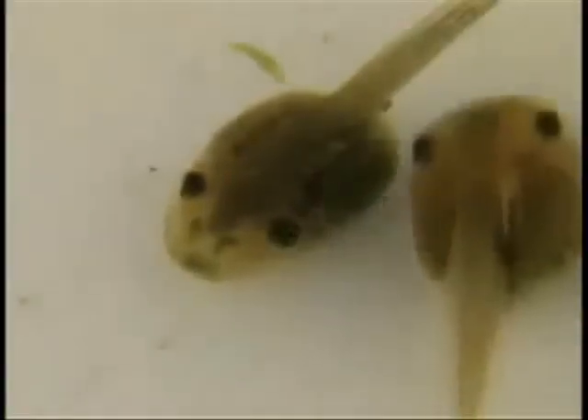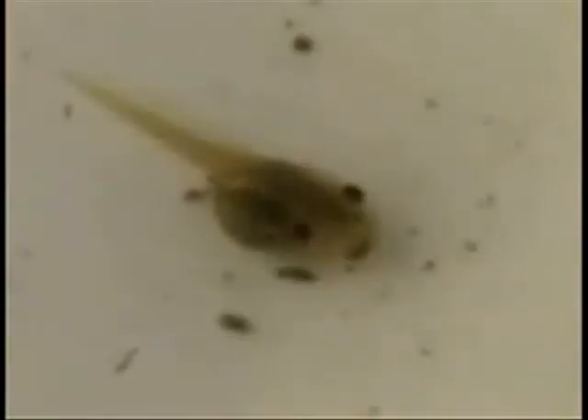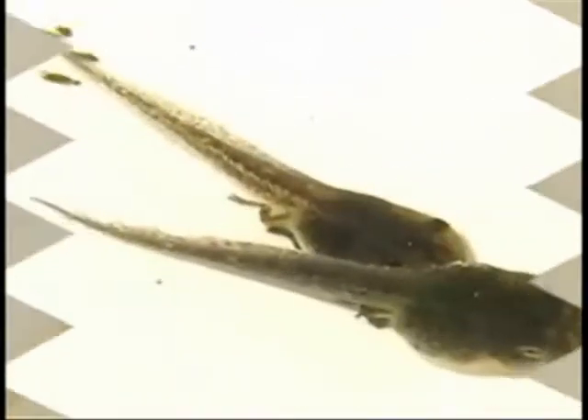Tadpoles don't look anything like frogs. Tadpoles live only in the water. A tadpole has a tail and no legs. They swim like fish and breathe with gills. It eats plants from the water.